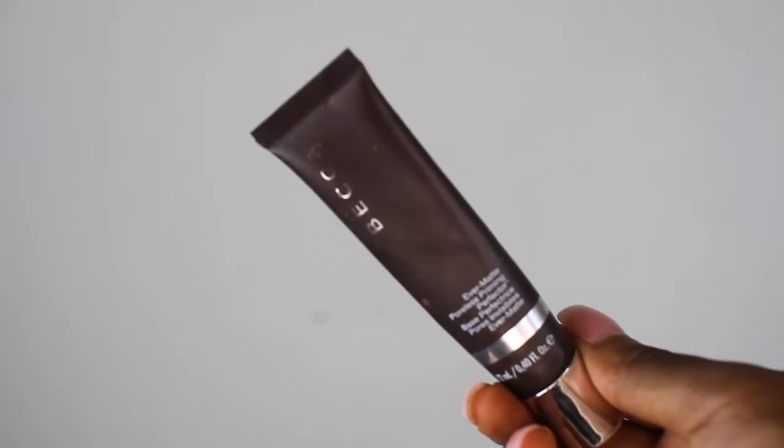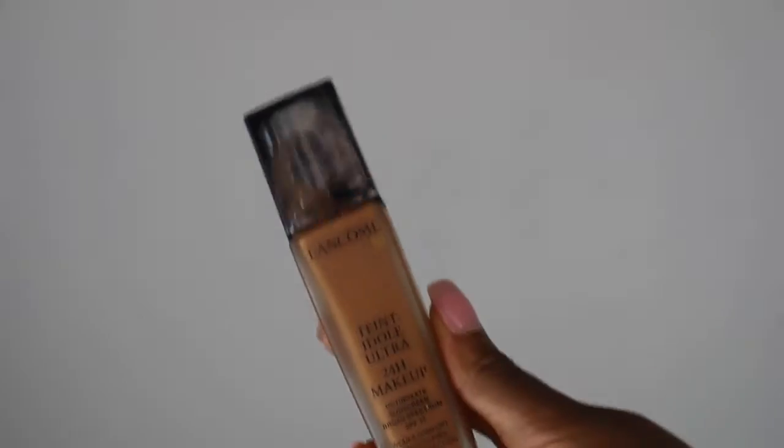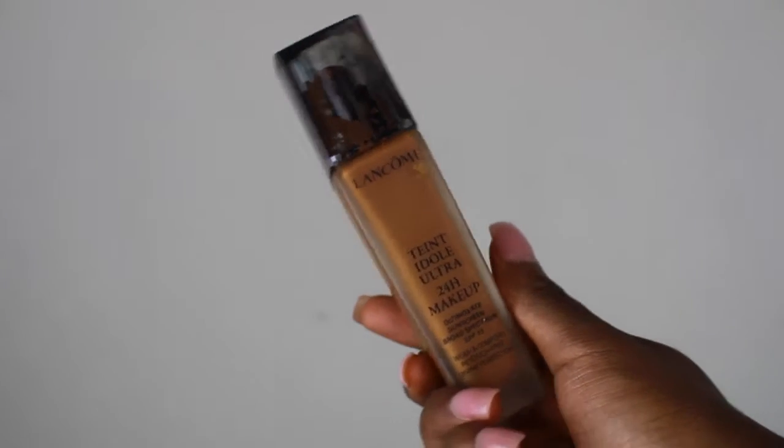First, I'm going to start off with my Becca Ever-Matte primer. I love this primer — this keeps my makeup on all day, and when going to work you definitely want to use a primer that's going to keep your makeup on most of your work shift.